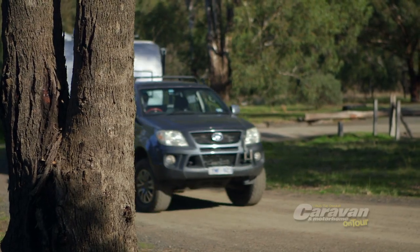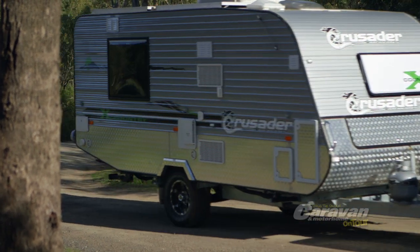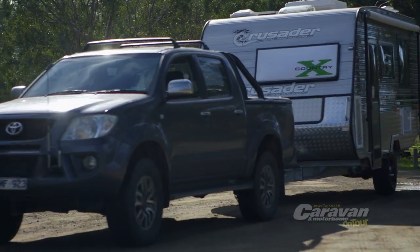What drives Crusader Caravans? You do. Whether it's a comfortable family van, rugged off-roader or a fully equipped luxury model, Crusader has the perfect van at the right price for you.